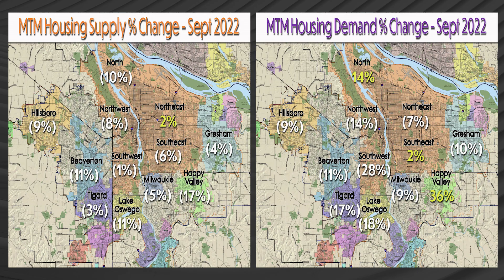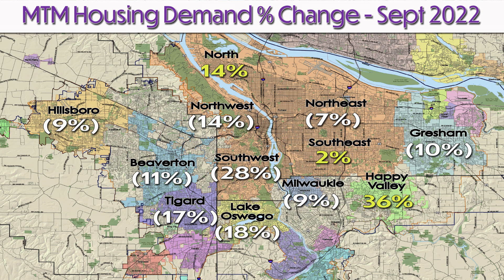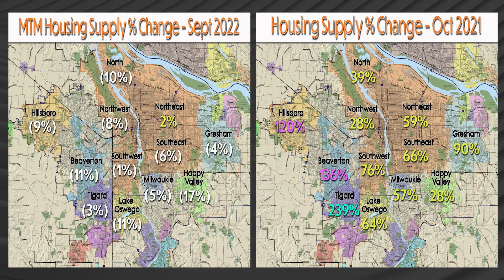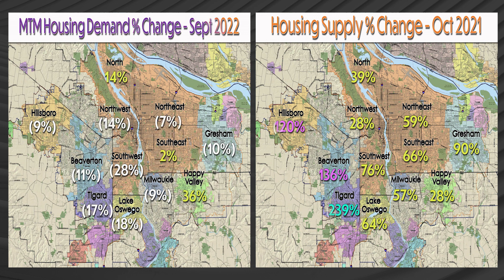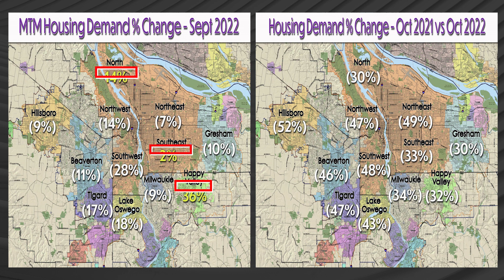We also want to compare the month to month change in housing supply versus housing demand to stay on top of the trend. We want to note any changes from the year on year trends. For housing supply it would be these decreases, and for housing demand it would be these increases.